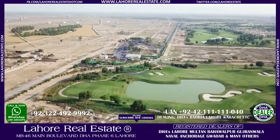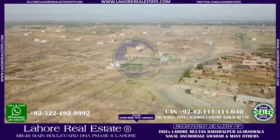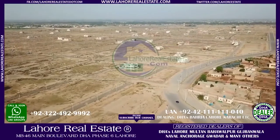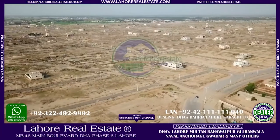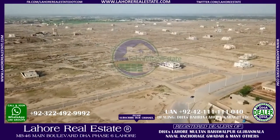And if you can see the access, this is the direct approach. Approach-wise, it is very outstanding. Those people who have a budget of 145, 150, 155, or 160 — this will be an ideal block for them.